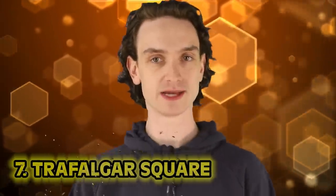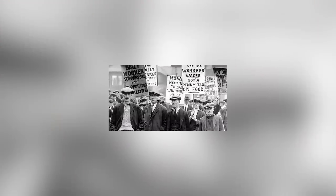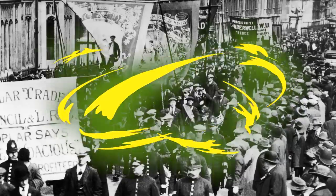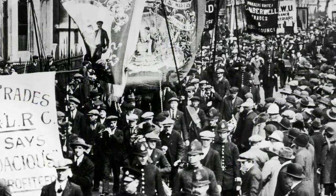Number 7: Trafalgar Square. Come on down to Trafalgar Square — we've got tiny police stations. Back in 1926, strikes and protests were every other week. Increased labor and a 13% wage cut — weird. So workers in every industry all went on strike.